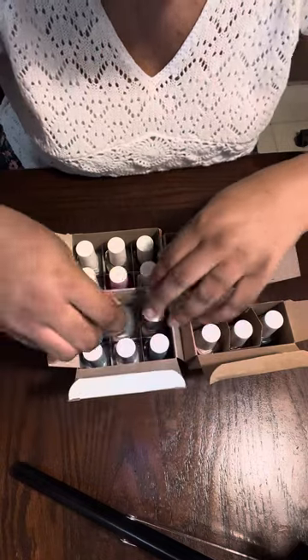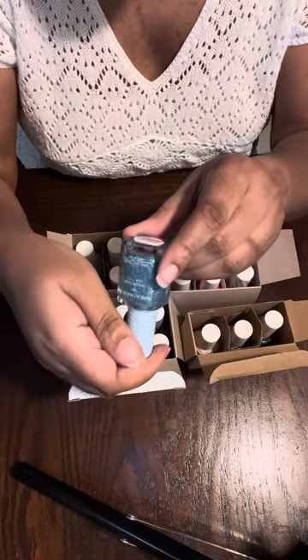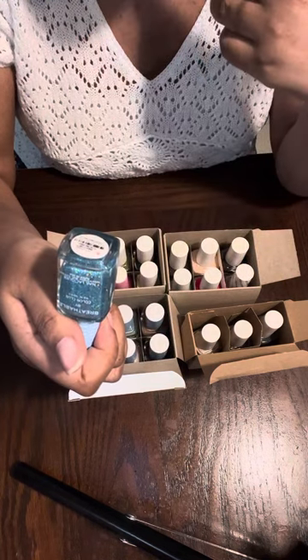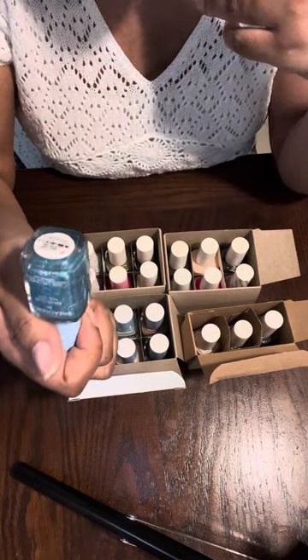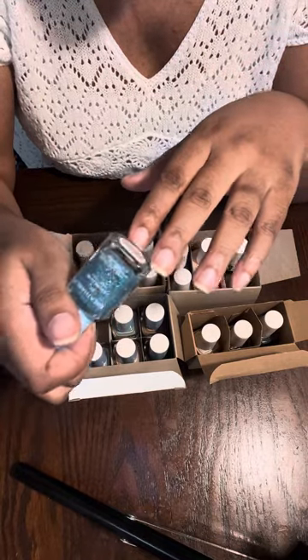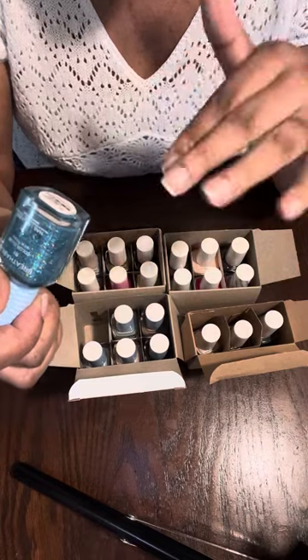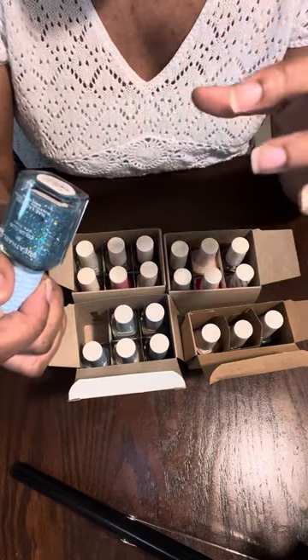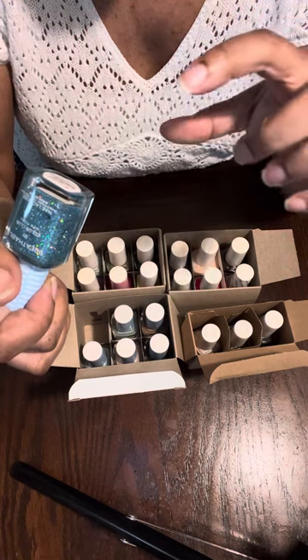I'm not sure if the sale is still going on, but you can go to colorclub.com and look under sales, clearance, or discounts and it should be one of the first products that comes up if they're still having a sale.